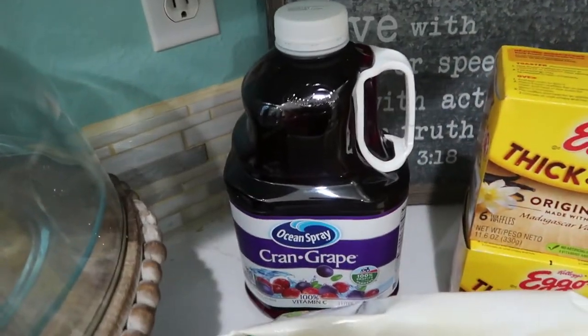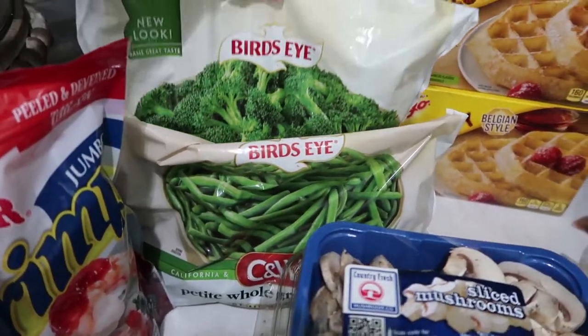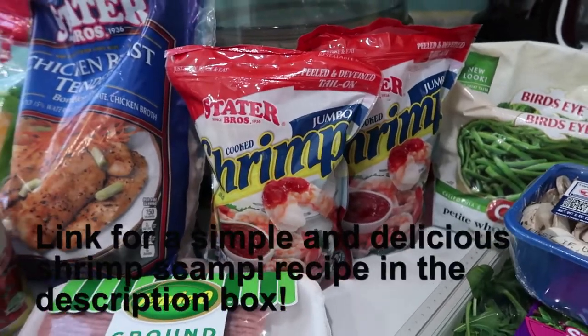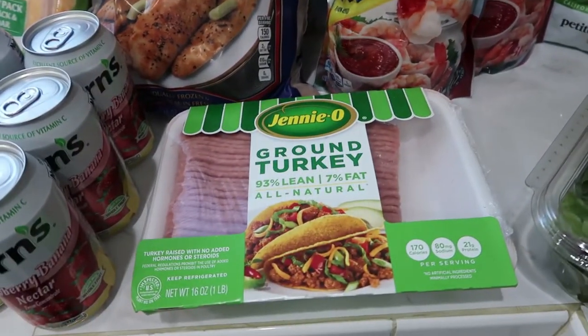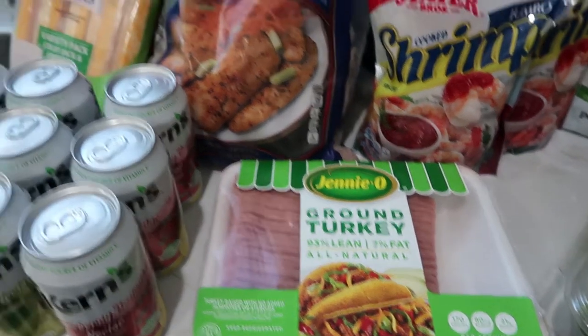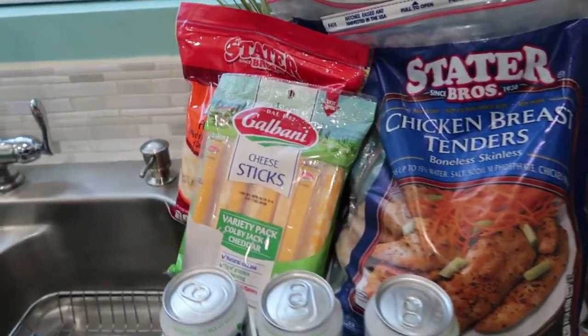Back here I got our favorite juice, and then I got some frozen green beans and frozen broccoli. I got some shrimp because one day this week we're going to be having shrimp scampi. Then I got some ground turkey because we're also going to be having turkey tacos one day this week. I got some boneless skinless chicken breast tenders right here.